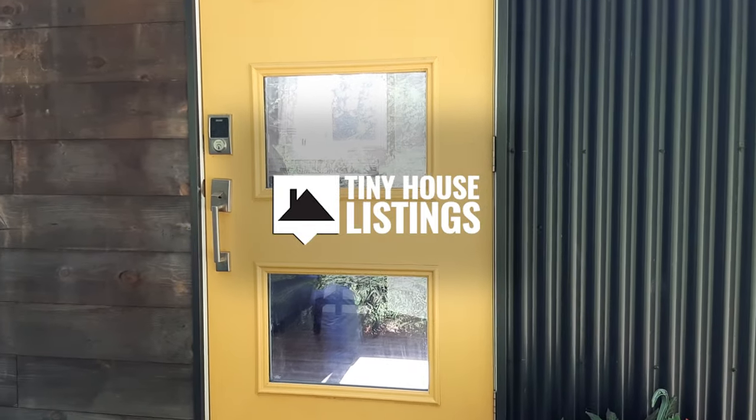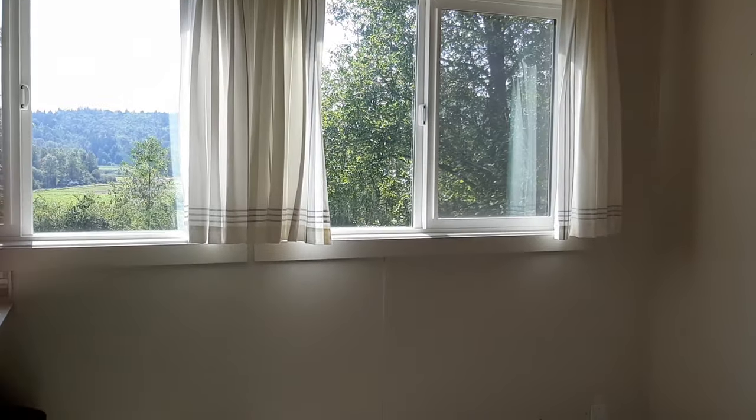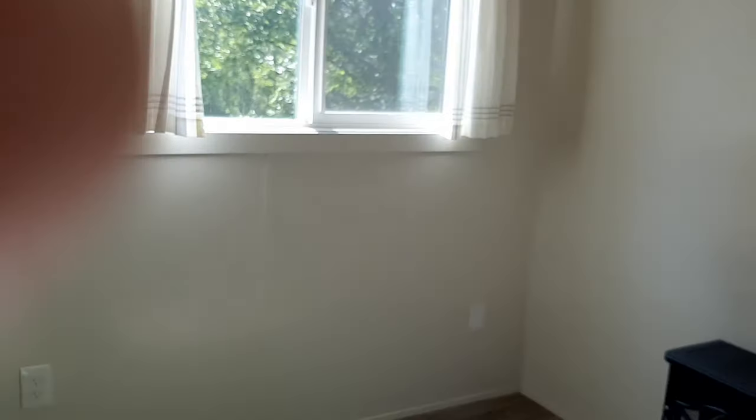Hi, welcome to my tiny home. This tiny home was built by Seattle Tiny Homes in 2017. It's a total of 332 square feet.